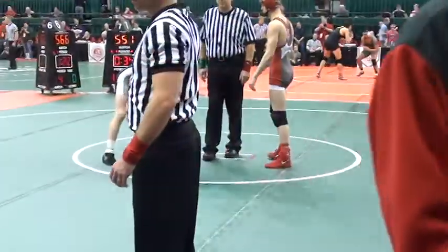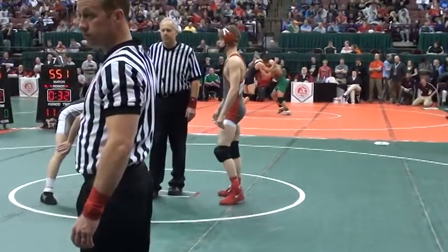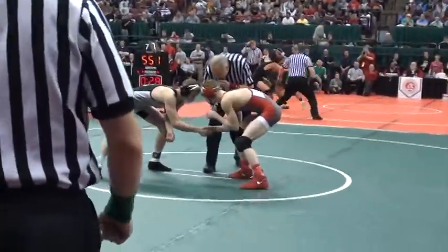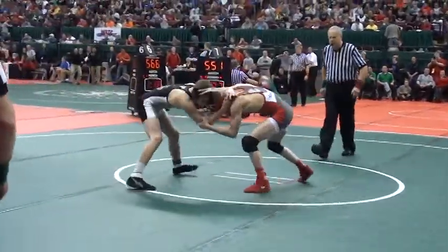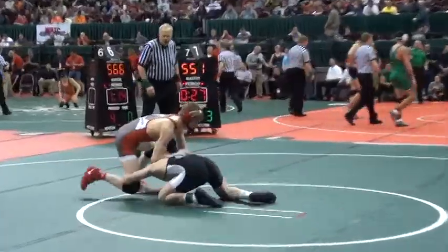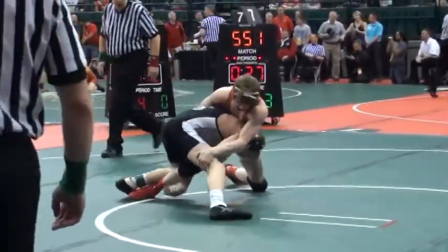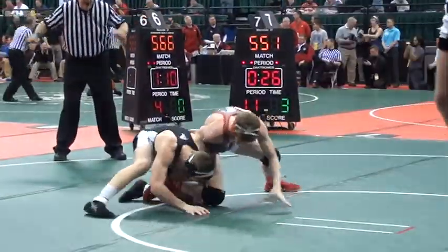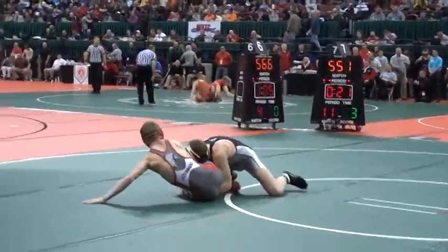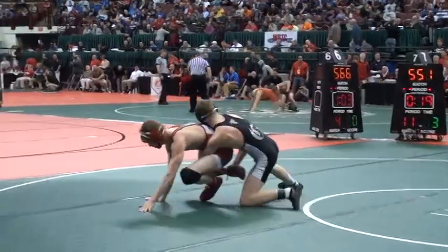132 pounds, Luke Leonard, El View, quarterfinal round. Luke Leonard in the red, that's Rocky Jordan in the green. Jordan left-handed head inside single leg — this is the quarterfinal, winner to the semis. Jordan to takedown.